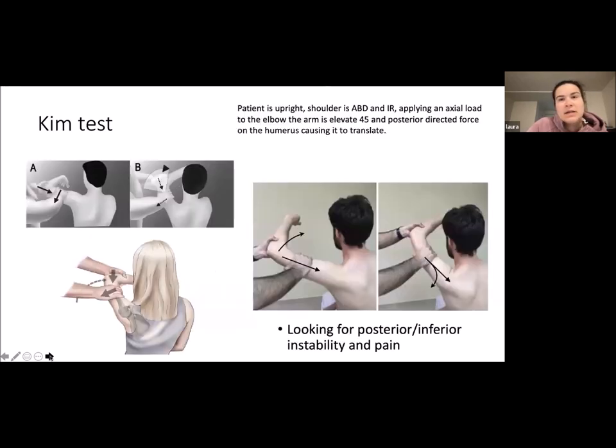The Kim test: the patient is upright, with the shoulder abducted and internally rotated. Applying an axial load to the elbow, the arm is then elevated and a posterior directed force causes the humerus to translate. You're looking for posterior inferior instability and/or pain with that.